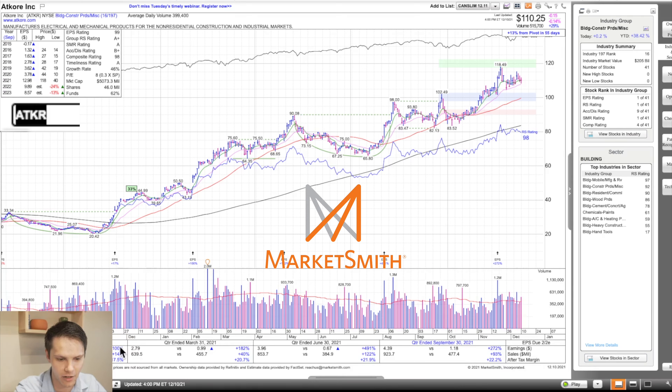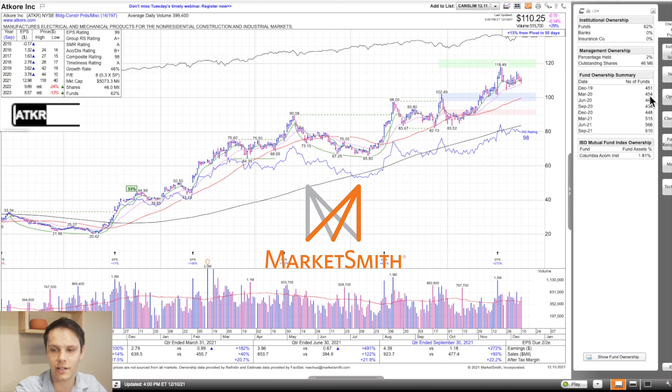Taking a look at the fundamentals: earnings per share up 100%, 182, 491, and 272 year-over-year — that's extremely strong, which is why it has that 99 earnings per share rating. Sales up 14, 40, 122, and 93 year-over-year. After-tax profit margin improving 18, 21, 22, and 22 percent. Taking a look at fund ownership — we want to see this increasing, big money flowing into the stock, not liquidating positions. Fund ownership has been increasing from September of 2020 from 434 to 610 this September.